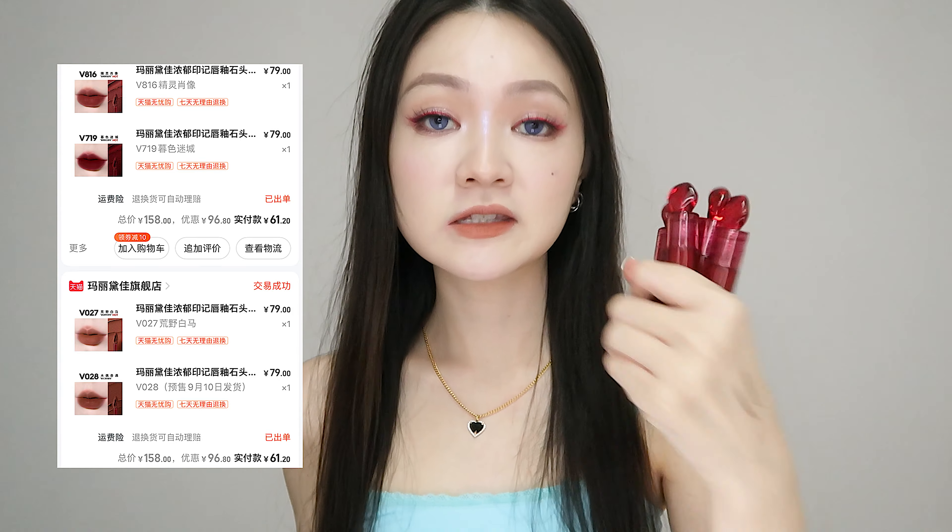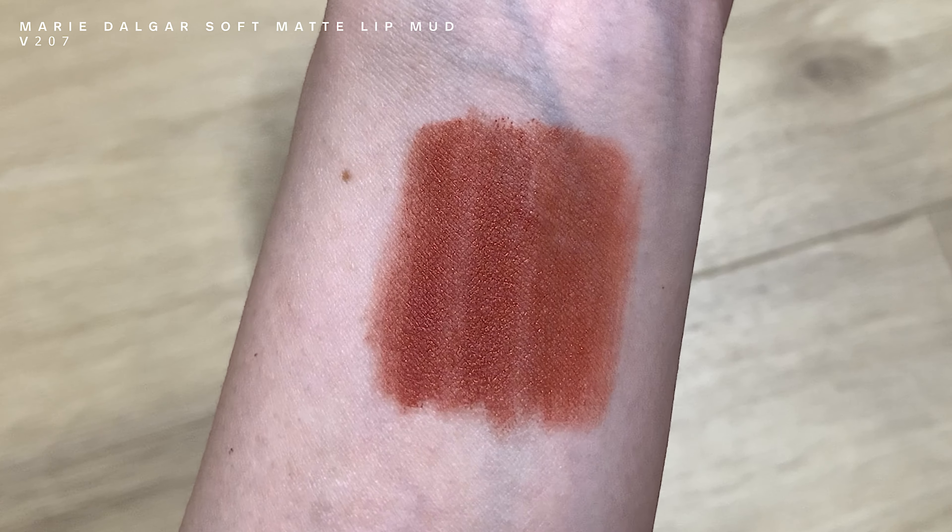Mary Delga Lip Clay — I bought them in four shades. The one that I currently have on is V027. It is this milky, peachy, orangey, browny kind of lighter shade.